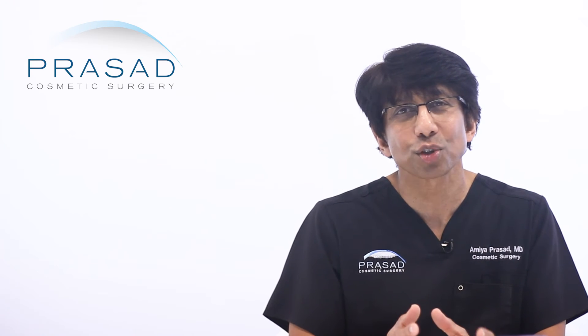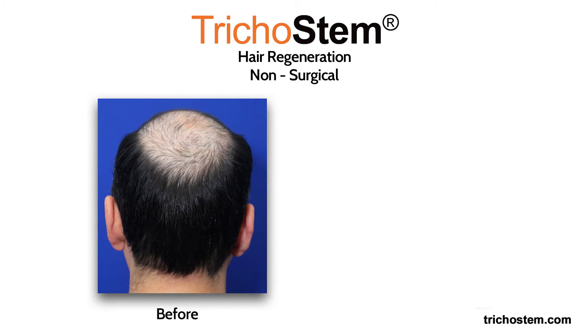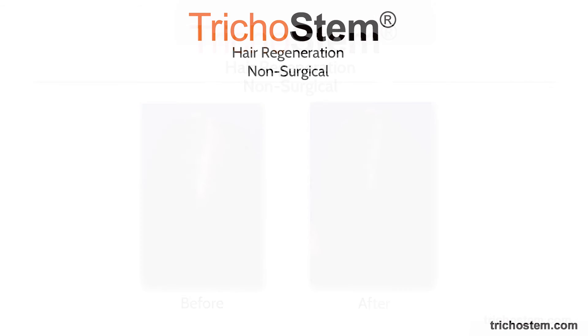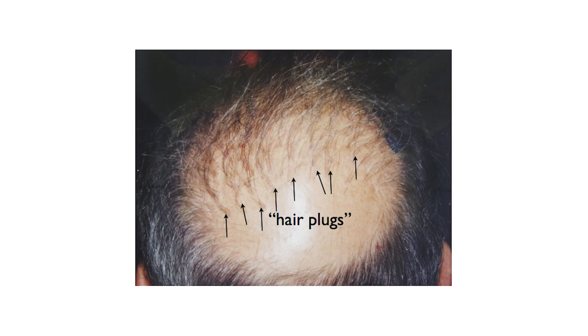As a hair transplant surgeon, I was aware of these limitations, and when I was developing Tricostem Hair Regeneration, I anticipated that scalp coverage could potentially exceed that of a hair transplant procedure, since your existing hair already lives at a higher density than can be achieved by transplant surgery. This materialized as anticipated, and we are helping men and women improve coverage of the crown without needing surgery. Since we are working with your native hair, crown coverage in our patients looks natural, as opposed to the sparse and unnatural doll's hair appearance characteristic of hair transplanted to the crown area.